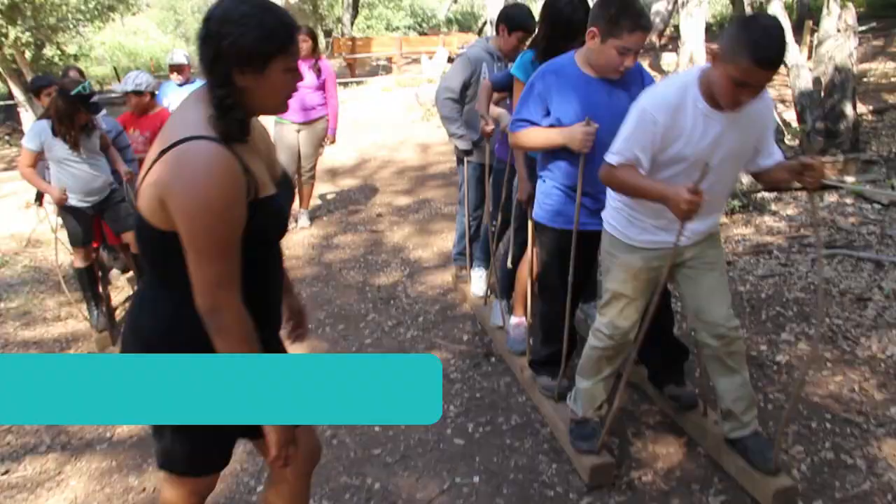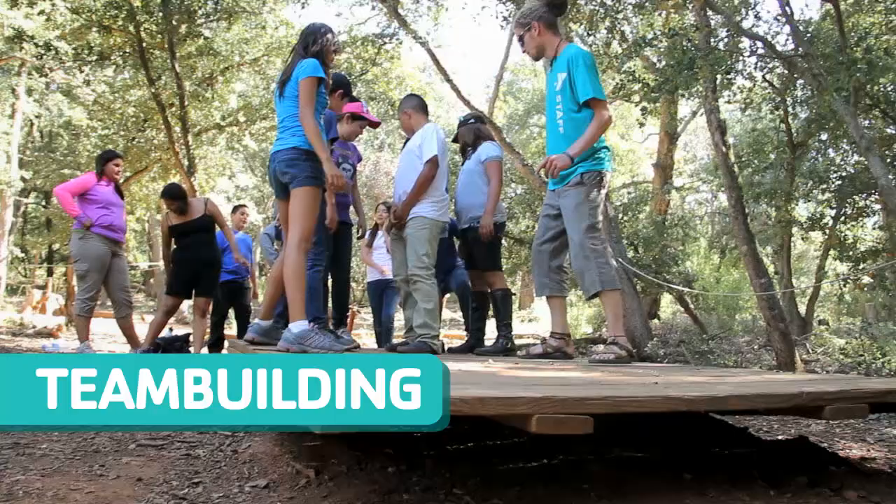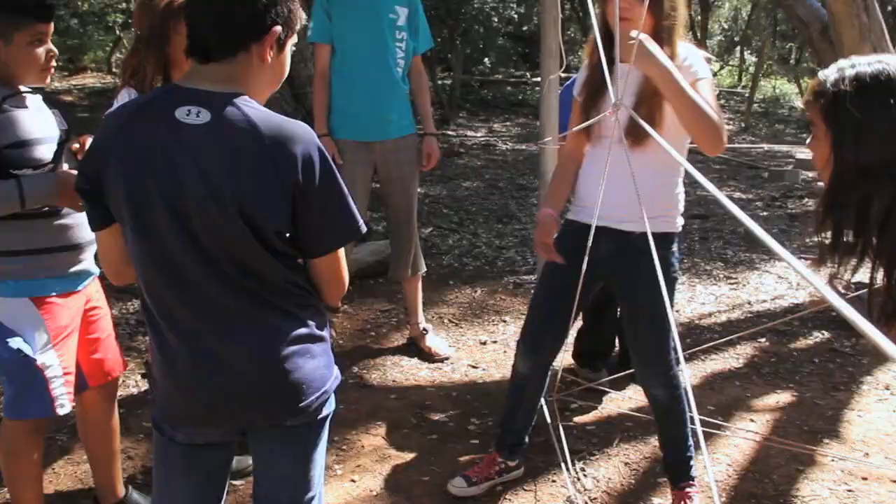Our team building class is really cool. You'll face a series of problems and try to solve them as a team. By trying, failing, and succeeding, you'll learn communication, cooperation, and trust.